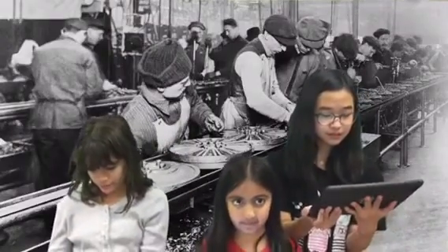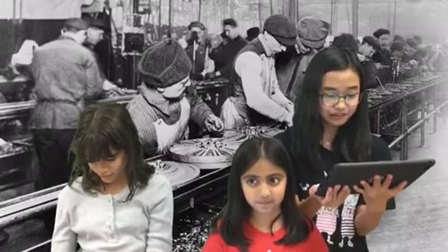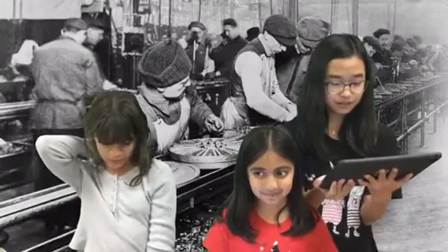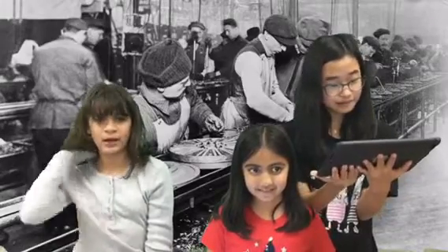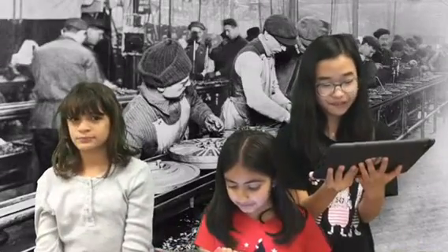We all know Henry Ford built Ford cars, but what did he have to do with the moving assembly line? Let's start at the beginning of the story.